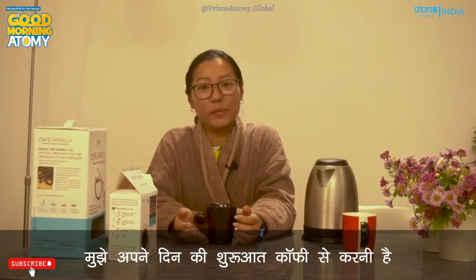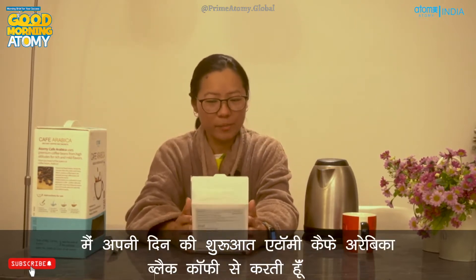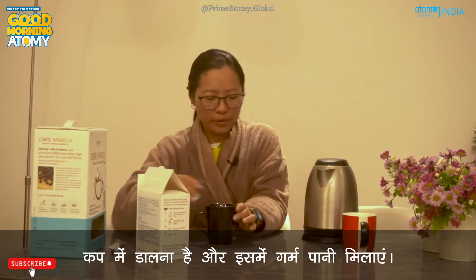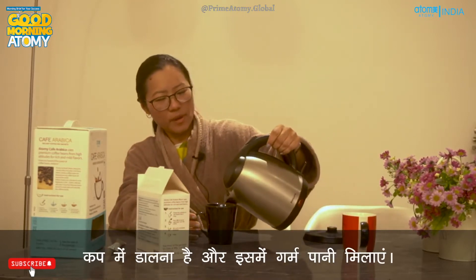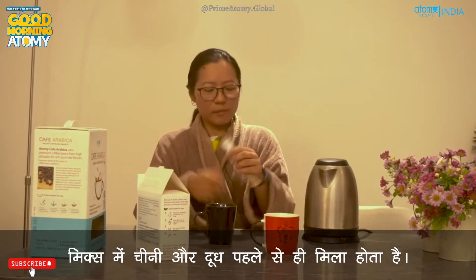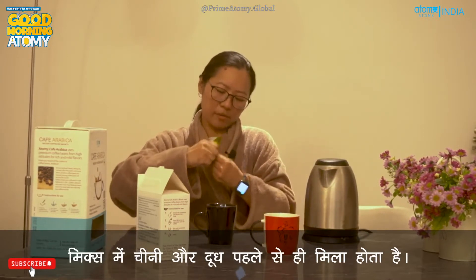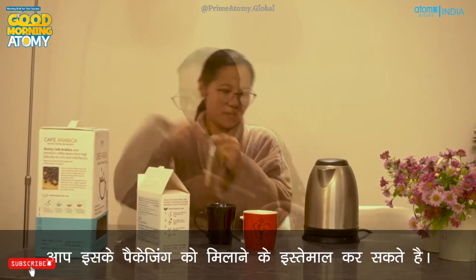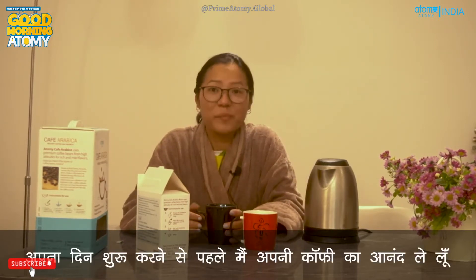I need to start my day with coffee. Let me start with Atomy Cafe Arabica Black Coffee. It's so easy to make — you just take the package, tear it open, pour it into a cup, and mix with hot water. The mixed coffee comes with sugar and milk already pre-mixed in. Same as the black one: pour it in the cup, add hot water, stir and you're ready to go. You don't even need a separate spoon — you can use the packaging itself as a stirrer.